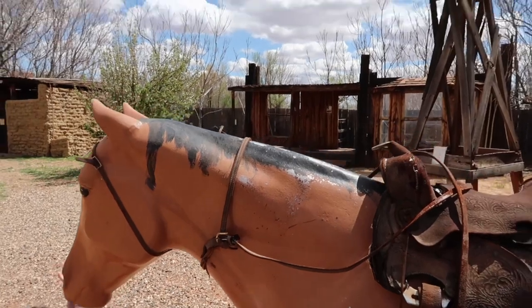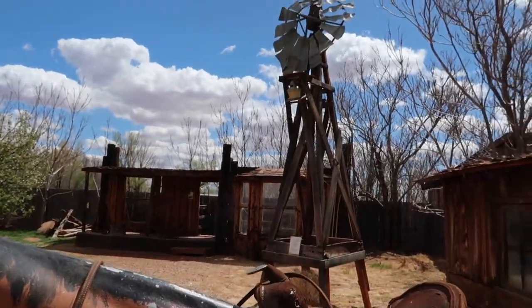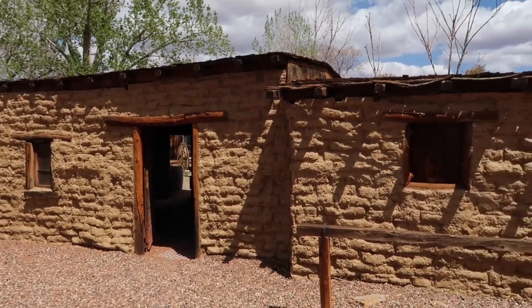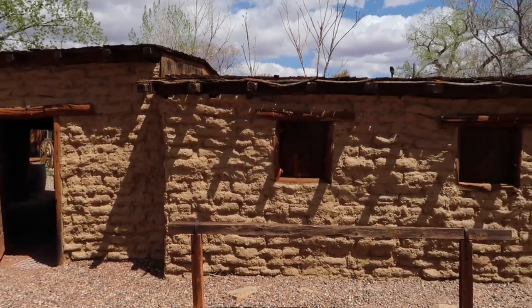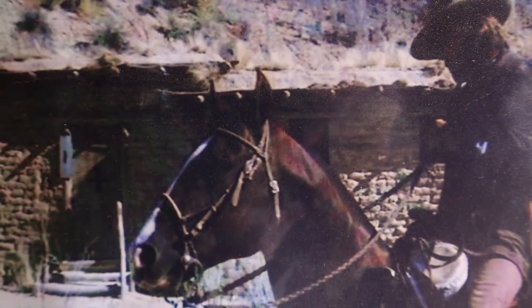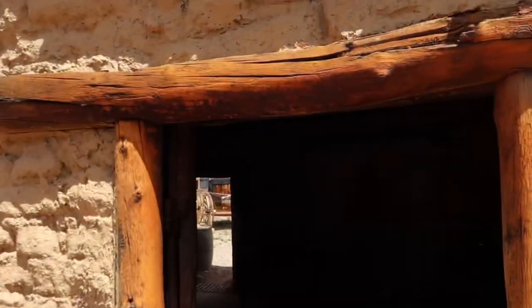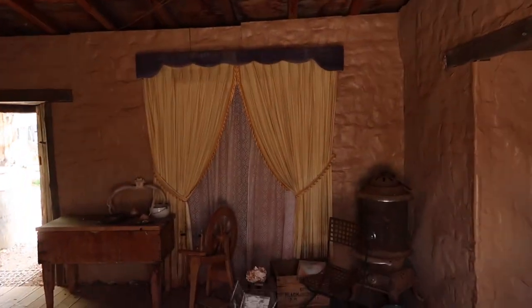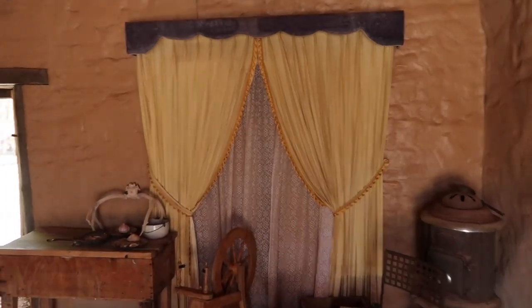Be sure to like and subscribe and stay to the end because we've got something special to show you. This right here was used in the movie Outlaw Josey Wales — this is the original building. You can take a look around the inside, and also coming up is the stables, or the barn, where they kept the horses.